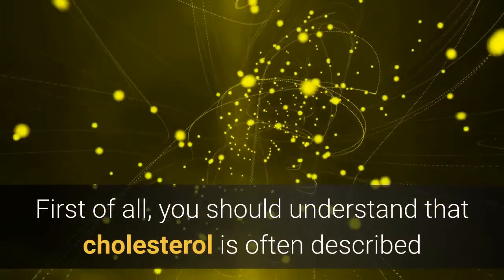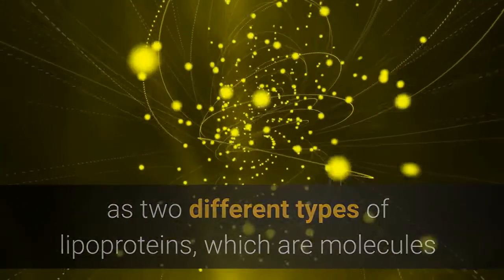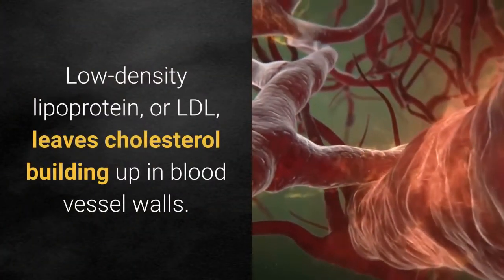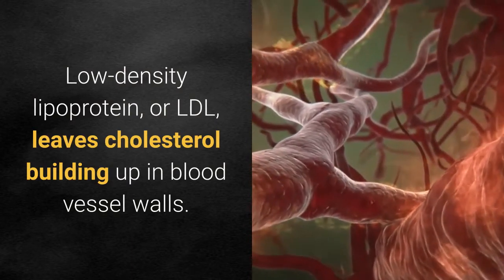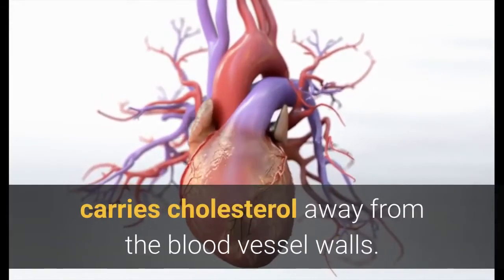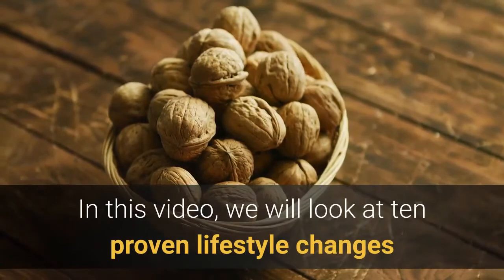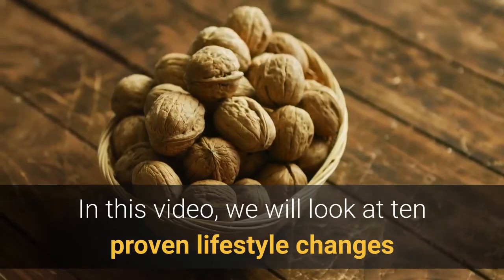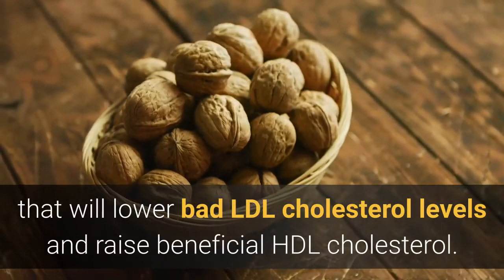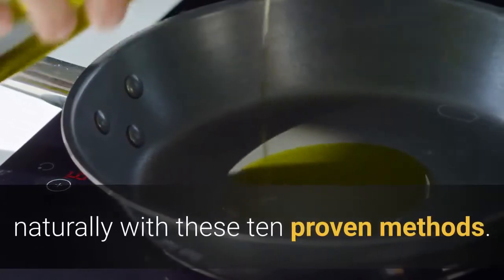First of all, you should understand that cholesterol is often described as two different types of lipoproteins, which are molecules that carry cholesterol throughout the body. Low-density lipoprotein, or LDL, leaves cholesterol building up in blood vessel walls. High-density lipoprotein, also known as HDL, carries cholesterol away from the blood vessel walls. In this video, we will look at 10 proven lifestyle changes that will lower bad LDL cholesterol levels and raise beneficial HDL cholesterol. Now let's look at how to lower your cholesterol naturally with these 10 proven methods.